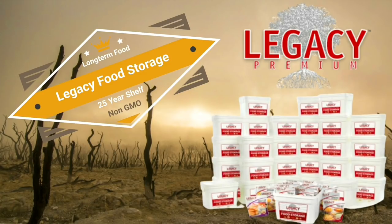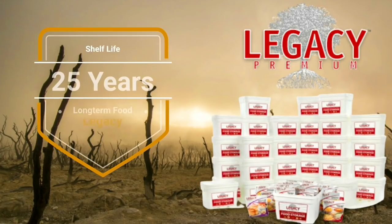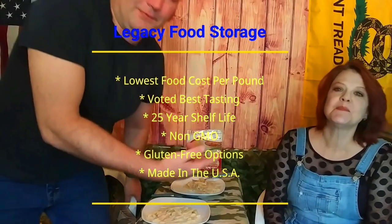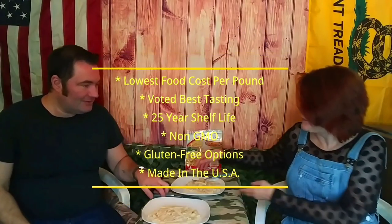I'd like to talk about one of our affiliate programs — Legacy Premium. The best way to protect your family is being prepared. Not only is Legacy Premium the best value in food storage, but it's also the best tasting and most nutritious, with up to a 25-year shelf life and free shipping on all orders. Legacy Food is our go-to for long-term emergency foods. It has the lowest cost per pound, voted best tasting, 25-year shelf life, non-GMO, gluten-free options, and it's made in the USA. Check out our affiliate links in the description.